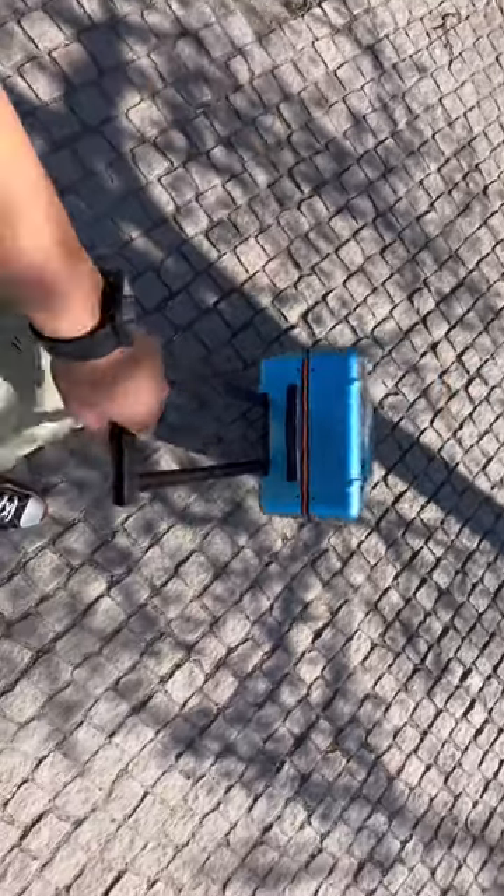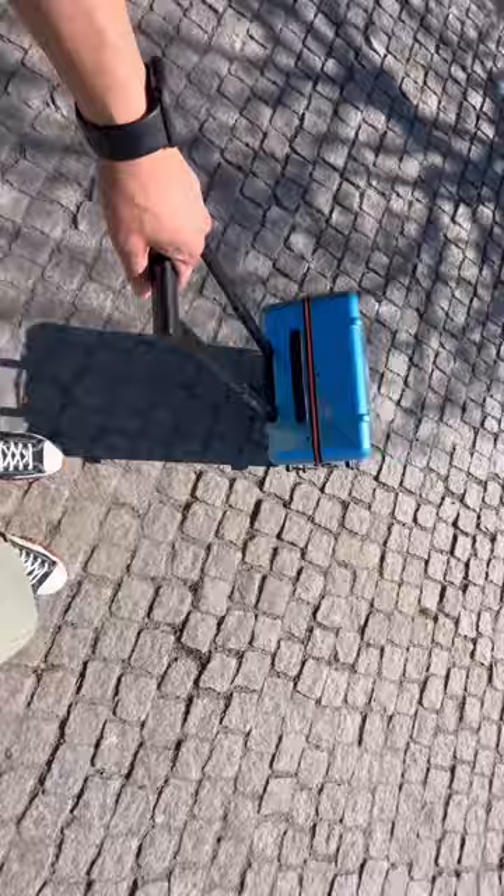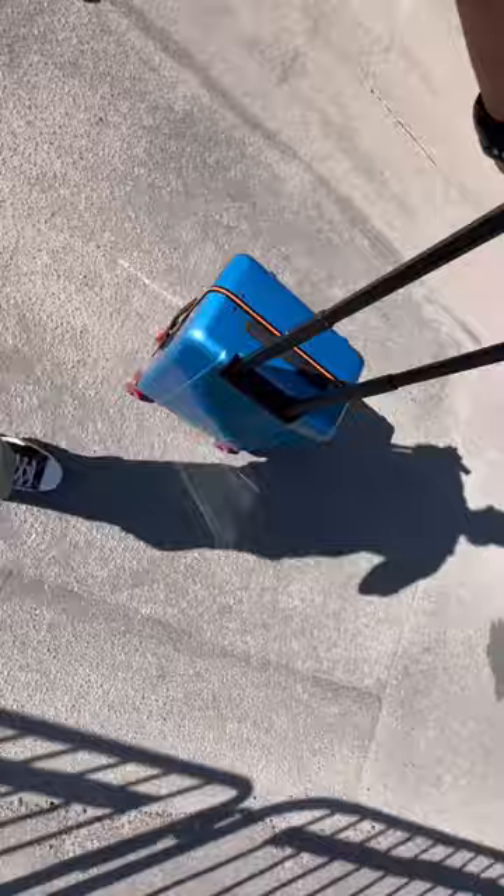I made the trek to Sweden using the Floyd carry-on bag, and I must say the cobblestone streets of Europe stood no chance against the Floyd skateboard wheels — 10 out of 10 for functionality.